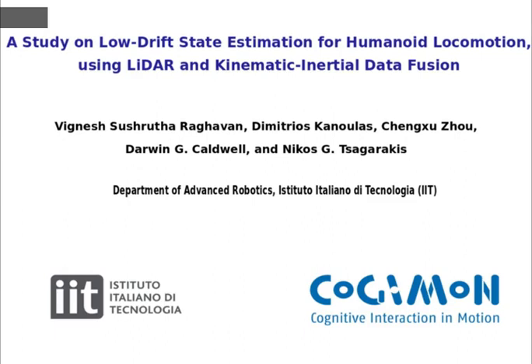In this work, we present a study on the evaluation of a humanoid-based state estimation algorithm. We used data from joint kinematics, foot contact sensors, an IMU, and a LIDAR.